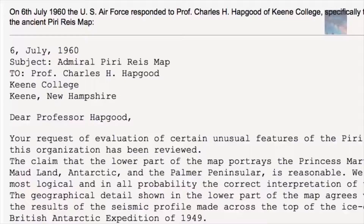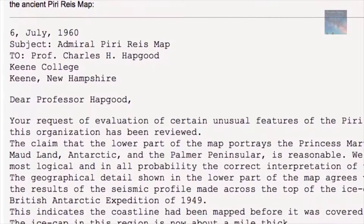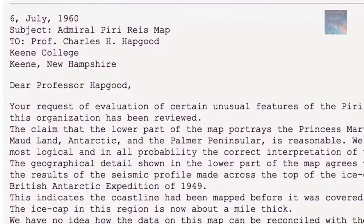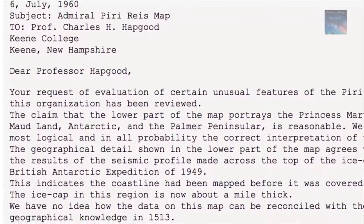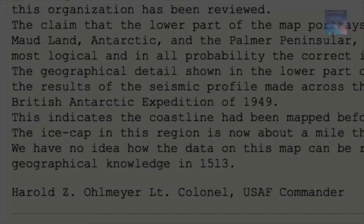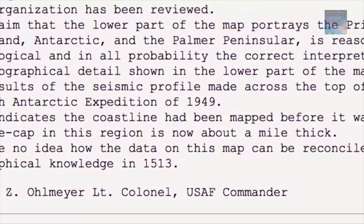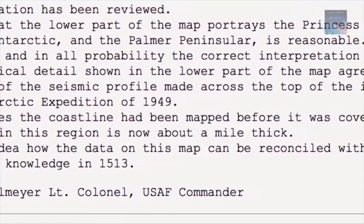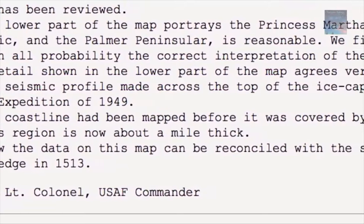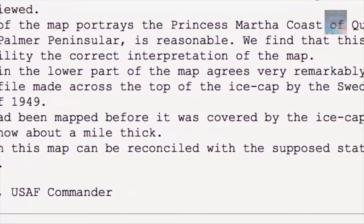In July 1960, a United States Air Force commander made the following statement regarding an evaluation of the map: 'Your request for evaluation of certain unusual features of the Piri Reis map of 1513 has been reviewed. The claim that the lower part of the map portrays the Prince Martha coast of Queen Maud Land and the Palmer Peninsula is reasonable — we find this is the most logical and in all probability the correct interpretation. The geographical detail shown in the lower part of the map agrees very remarkably with the results of the seismic profile made across the top of the ice cap by the Swedish-British Antarctic expedition of 1949. This indicates the coastline had been mapped before it was covered by the ice cap. The ice cap in this region is now about a mile thick. We have no idea how the data of this map can be reconciled with the supposed state of geographical knowledge in 1513.'